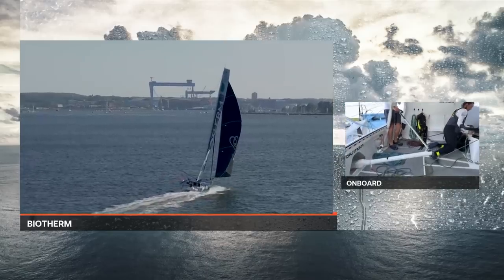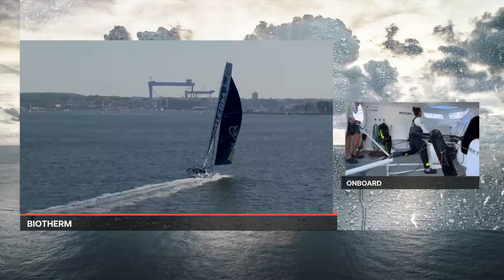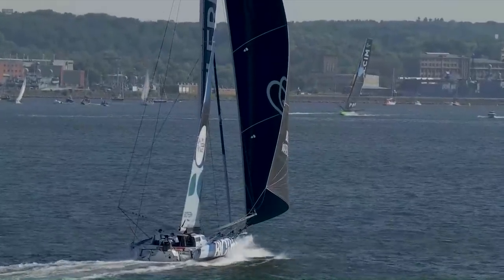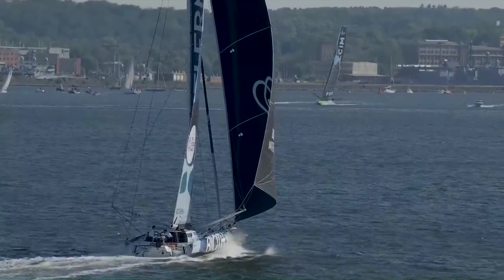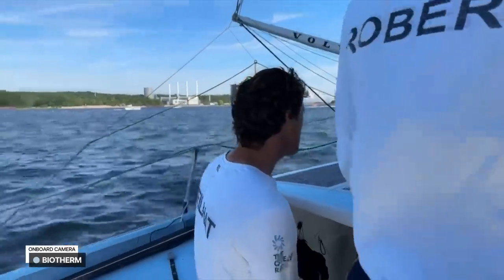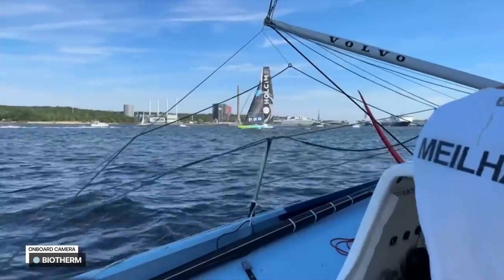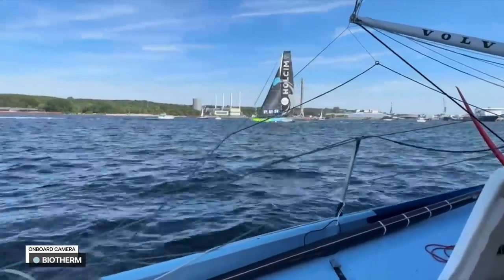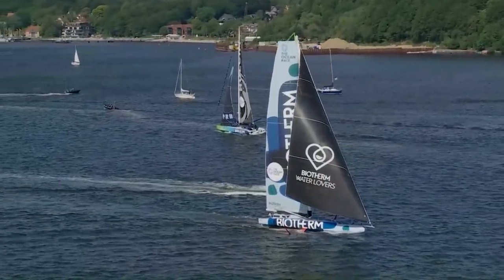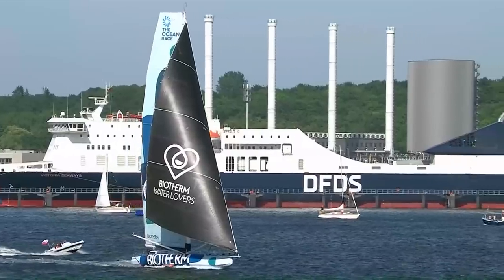Paul Meilhat up there is just getting information from Alan Roberts who's navigating — what marks he needs to see, what he's going to be passing, what the angle is, and whether he needs to come up or go down. Now they're coming up to cross each other, checking they're going to cross, and we'll see if they wave at each other. So long as they can get clear of what's to leeward — there's a solid patch of land to leeward they've got to get round. There we go — that's second, Team Wholesome PRB passing by Biotherm in third, two boats going in opposite directions.